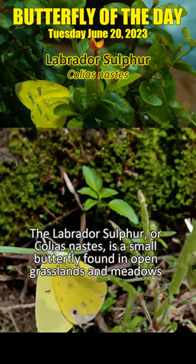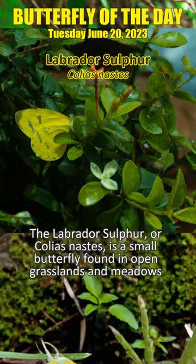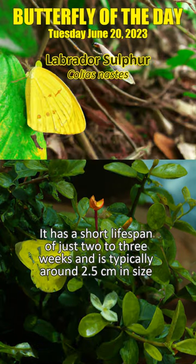The Labrador Sulfur, or Colias nastes, is a small butterfly found in open grasslands and meadows. It has a short lifespan of just 2-3 weeks and is typically around 2.5cm in size.